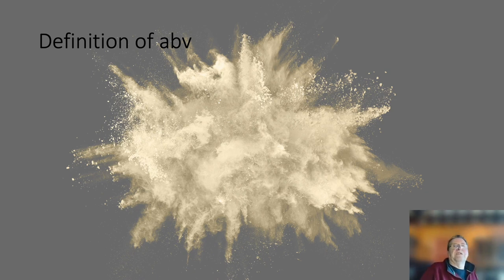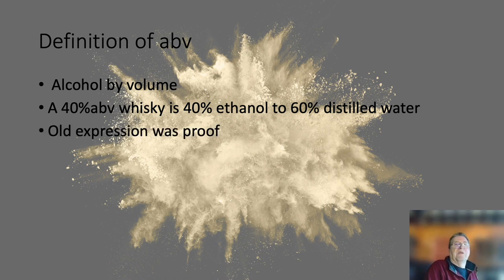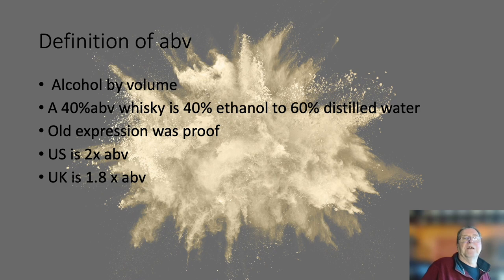We should start by me giving you a definition of ABV — alcohol by volume. You'll see on every whisky label, legally, what the ABV is. The most common on the standard blends and malts is 40% ABV. What that means is 40% is alcohol in the form of ethanol; the 60% remainder is distilled water. Previously, this was known as proof. Proof is a bit complicated because if you're in America, proof is two times the ABV — so a 40% ABV whisky is 80 proof. In the UK it's much more difficult because the multiplier is 1.8 times.